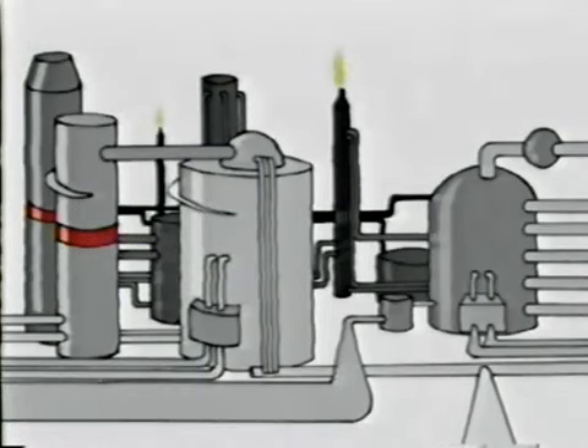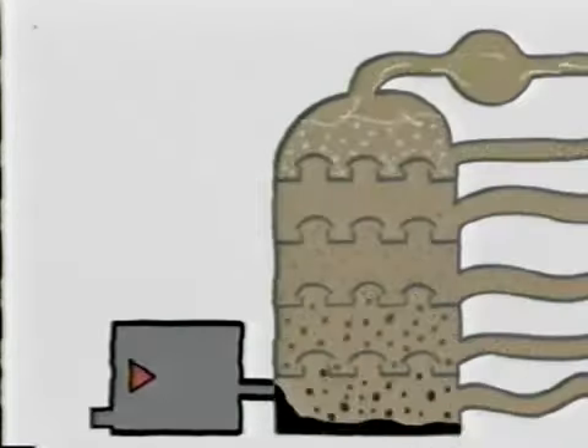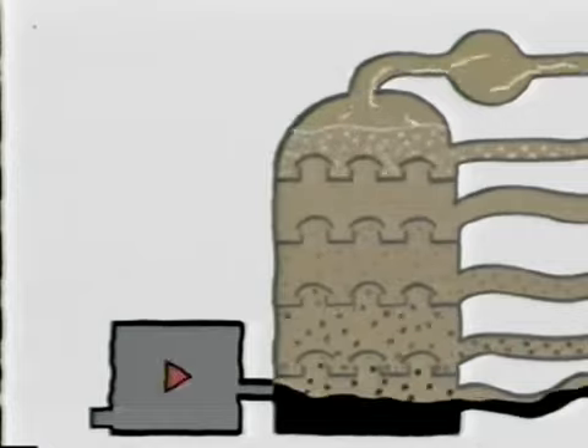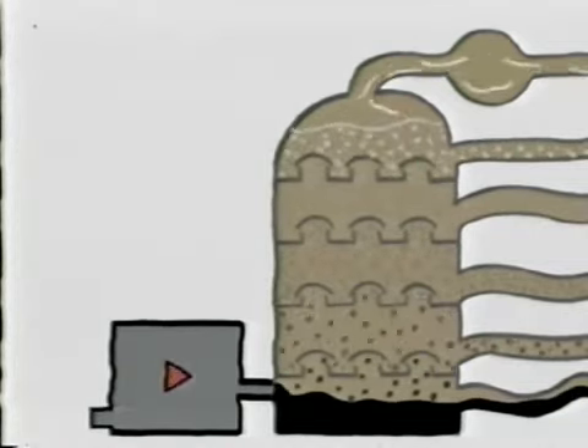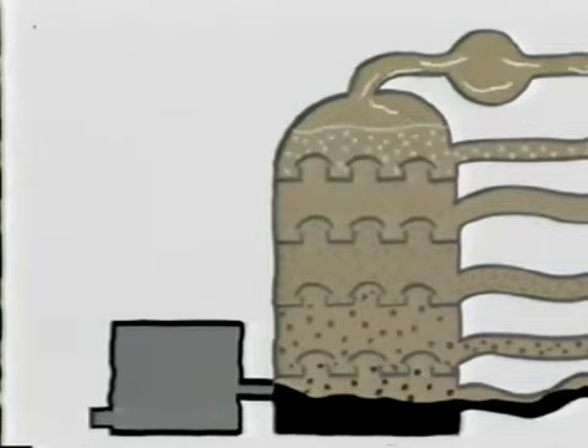Na refinaria, o petróleo bruto é separado em diversos produtos. Os mais conhecidos são gasolina, óleo diesel, querosene, nafta, gás de cozinha e muitos outros subprodutos.